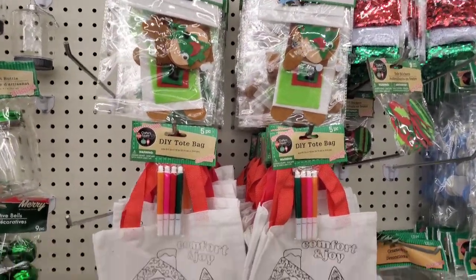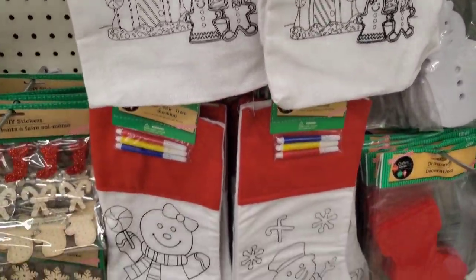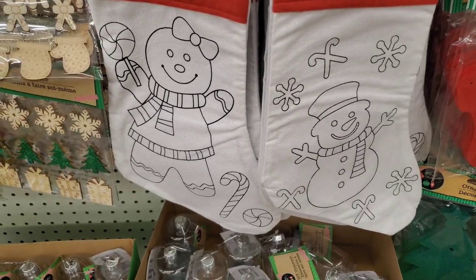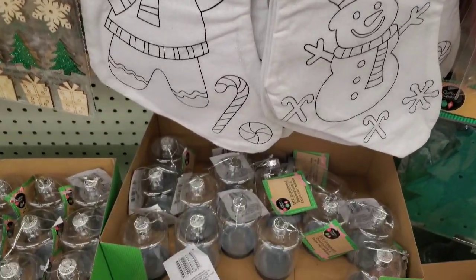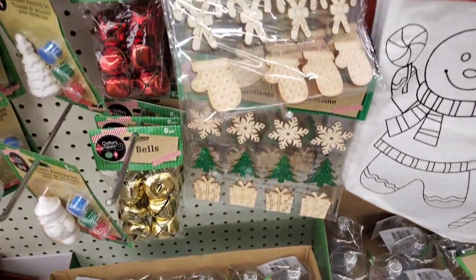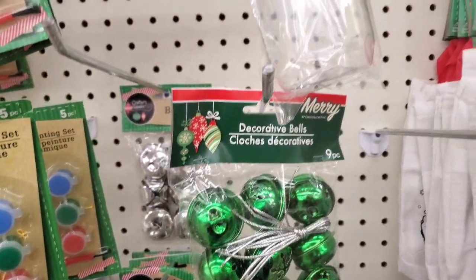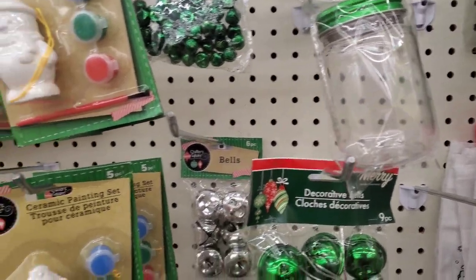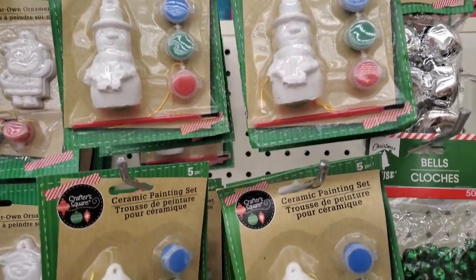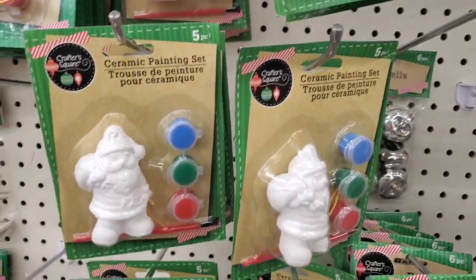They have stocking decorations, a gingerbread man and woman, a snowman, a gingerbread girl. They also have stickers — DIY stickers — and a craft bottle. Then they have a ceramic painting set; those are ornaments as well. These would be really good especially for the kids — that's the main thing I'm thinking about.